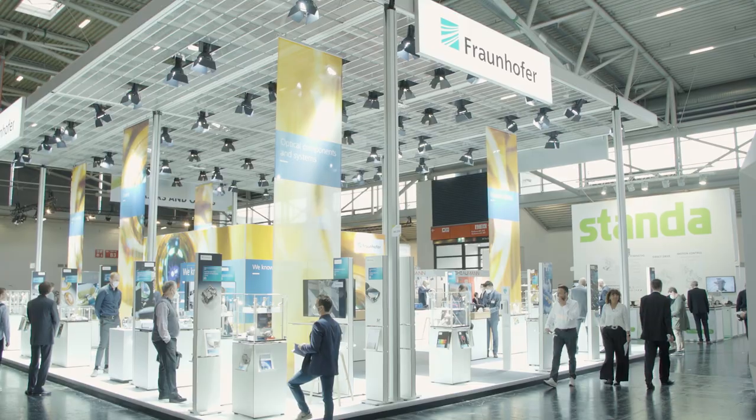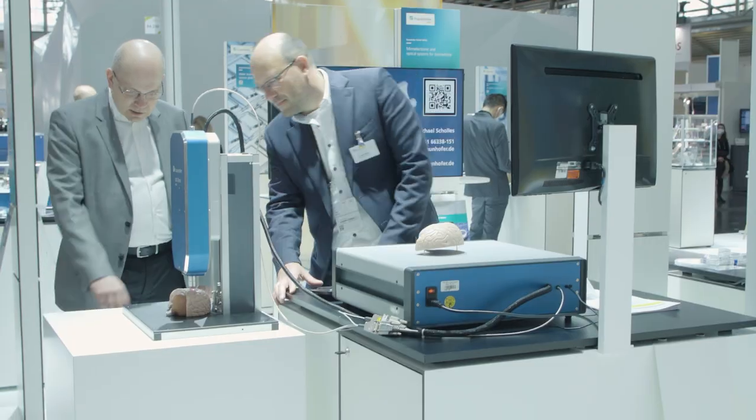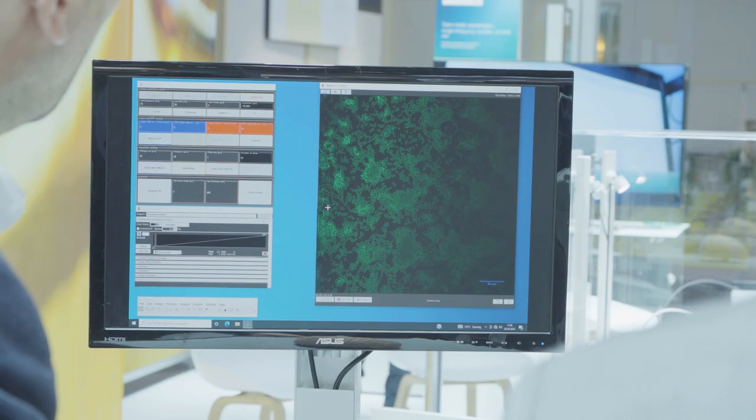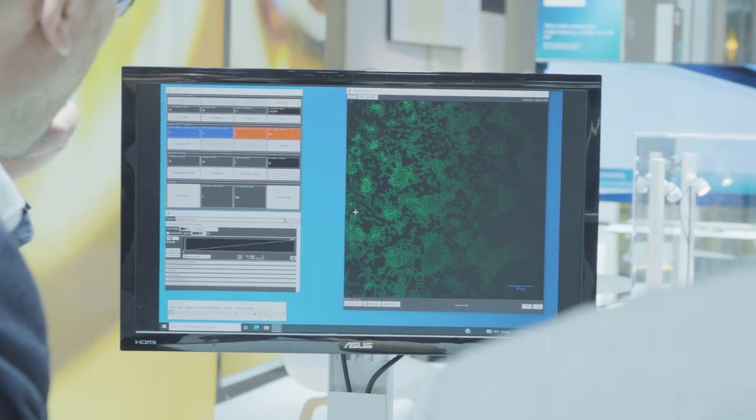One example: the Fraunhofer Institute's novel laser scanning microscope improves the detection of tumor cells and makes cancer operations faster and more precise. Nowadays, a person walks across the hospital to the pathology department, where they check whether a frozen section still contains tumor cells or not, and then the information is passed back to the operating theater by telephone. With our solution, it will now be possible to determine directly in the operating theater whether the operation can be completed or whether tumor cells still need to be removed.